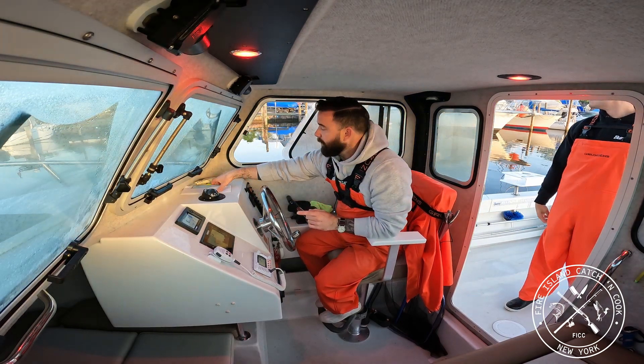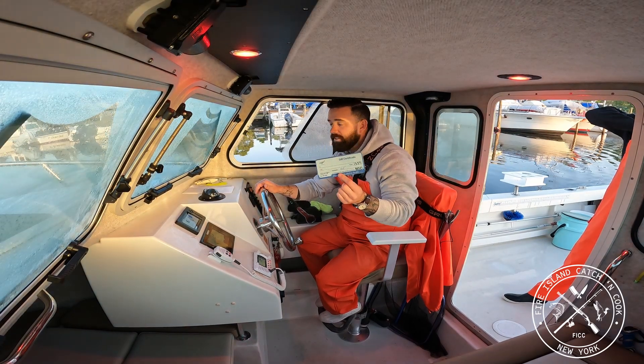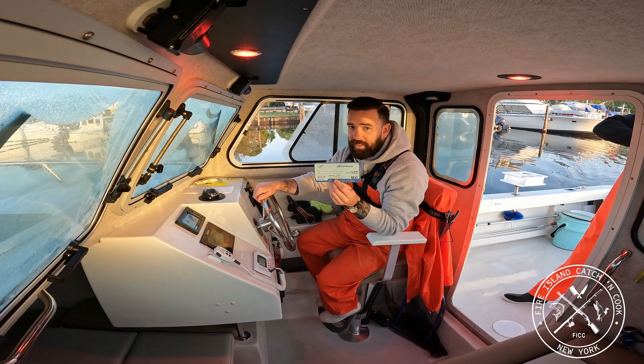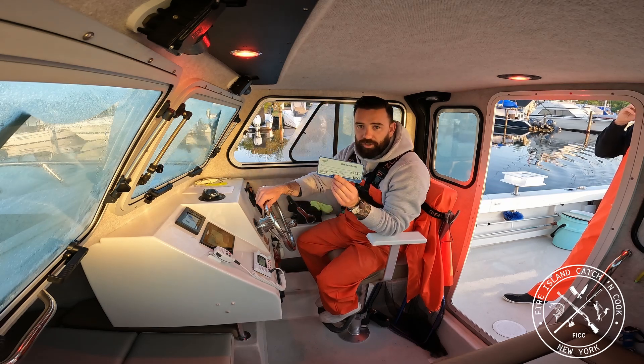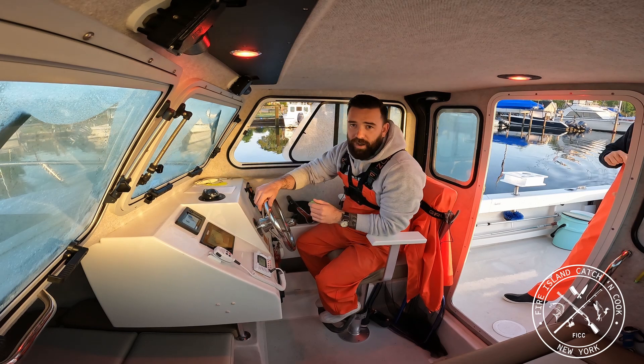An important announcement: I'm doing a $100 gift card to Chasing Tails Bait and Tackle, located in Oakdale on the south shore of Long Island. Bill and Frank were nice enough to partner up with me on this giveaway, so stay tuned to my Instagram, which is Fire Island Catch and Cook — same spelling as the YouTube channel.